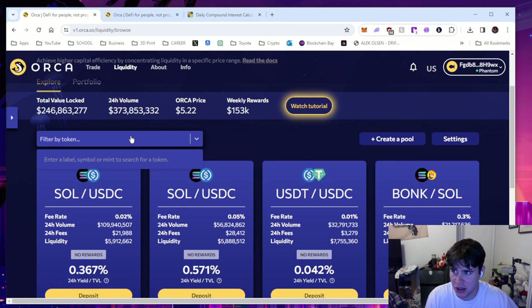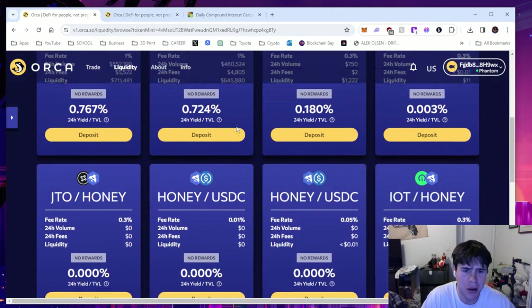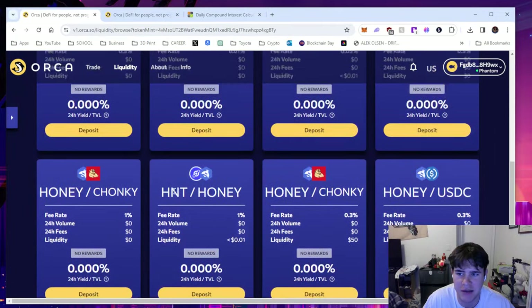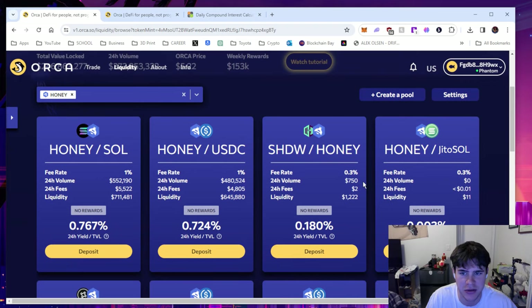Click filter by token, type in Honey and it will show up. There are a bunch of pairs you can choose from, but you've got to pay attention and be smart. Don't just pick a random one. Don't pick HNT slash Honey because the 24-hour volume is $0 — there's no rewards and you could lose your money in that pool. But for Honey/USDC and Honey/SOL, the 24-hour volume is $552,000, the 24-hour fees are $5,500, and liquidity is $700,000.